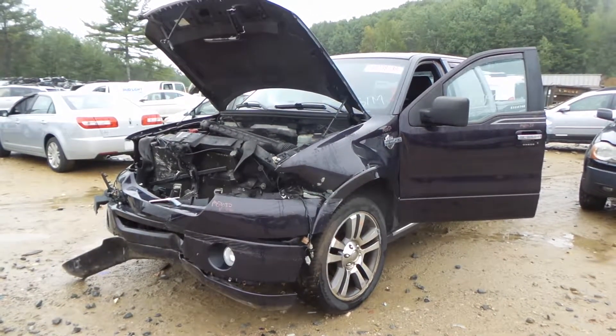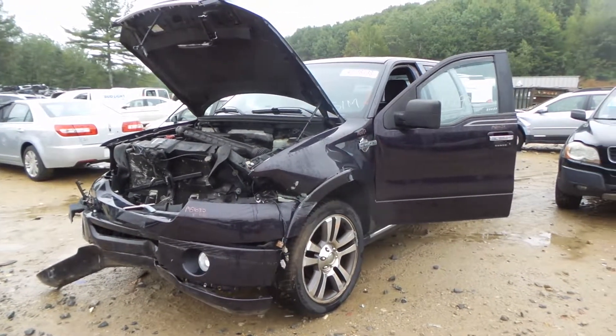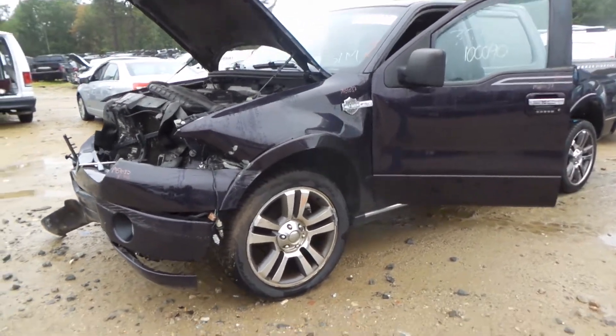Hi, this is Alex with New England Auto and Truck Recyclers, and today we are parting out a 2007 Ford F-150, stock number M81037.